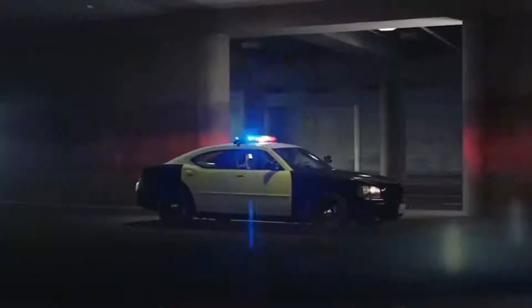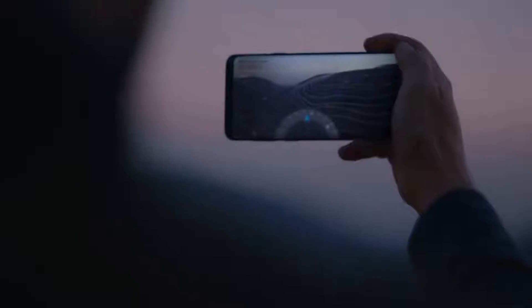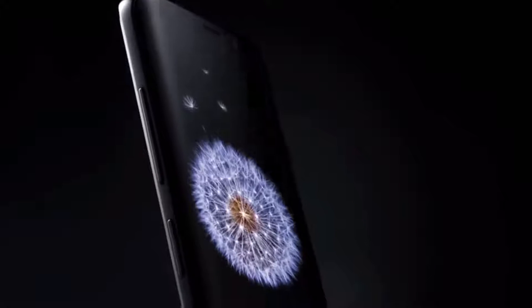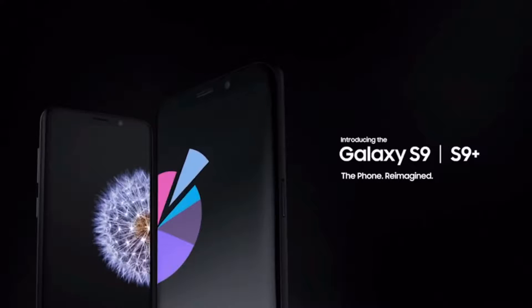The workforce of today is more mobile than ever before — that's why it's time for a new kind of mobile phone. A phone engineered with advanced features, so now the perfect phone for you is the perfect phone for business. The Samsung Galaxy S9 and S9 Plus: the phone reimagined.